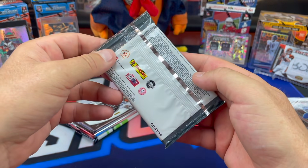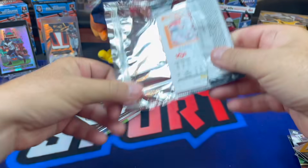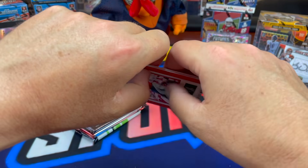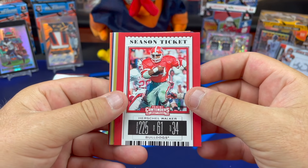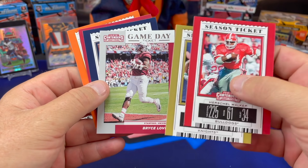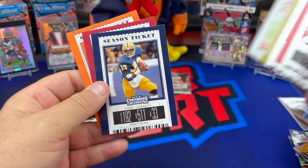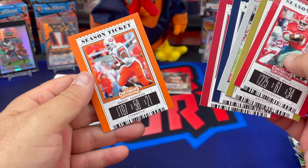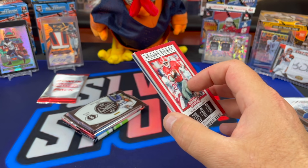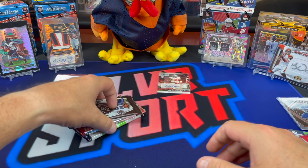Let's go with the 2019 Contenders Draft Picks. I'll give you $10 for that bonus draft pick present pack. Negative Ghost Rider — the pattern is full. $15? Chuck, my disease is not going to allow me to not gamble on that pack when I know there's an auto in it. Only a crisp $20 bill. Herschel Walker season ticket, Traquan Smith, Bryce Love — a game day ticket — Tony Dorsett, JuJu Schuster, Barry Sanders. Schmooch Schuster — he'll be starting my fires this winter, coming soon.